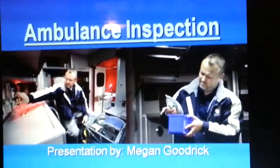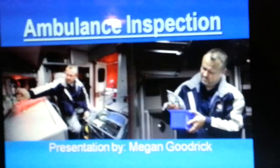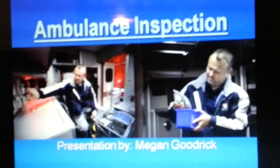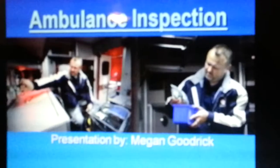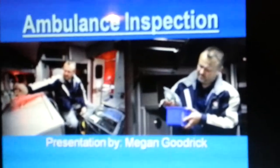Hello, my name is Megan Goodrick and today I'm going to be giving a presentation on the importance of ambulance inspection and the importance of checking off your ambulance at every shift and making sure your equipment is working properly.